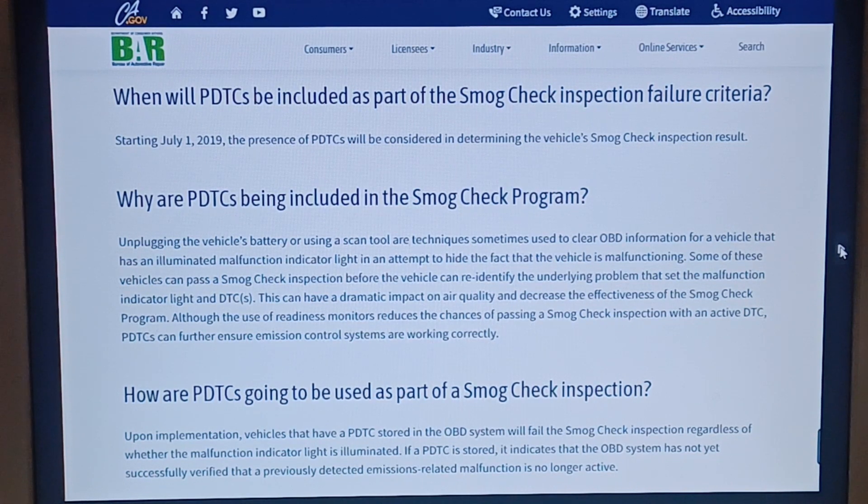Why are PDTCs being included in the smog check program? Unplugging the vehicle's battery or using a scan tool is a technique sometimes used to clear OBD information for a vehicle that has an illuminated malfunction indicator light, in an attempt to hide the fact that the vehicle is malfunctioning. Some of these vehicles can pass a smog check inspection before the vehicle can re-identify the underlying problem. This can have a dramatic impact on air quality and decrease the effectiveness of the smog check program.